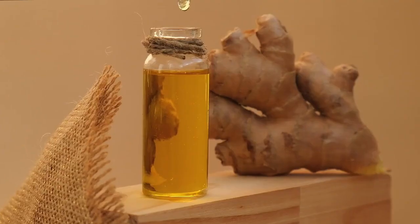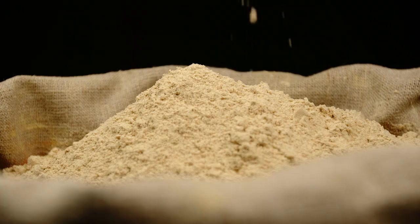Regulates blood sugar levels: ginger powder may help regulate blood sugar levels and improve insulin sensitivity. This can be particularly beneficial for individuals with type 2 diabetes.